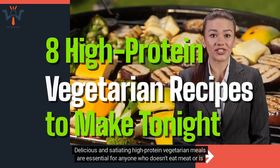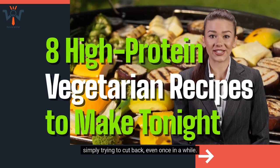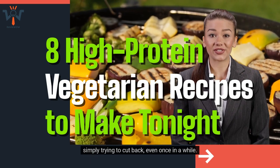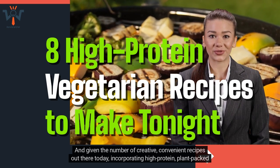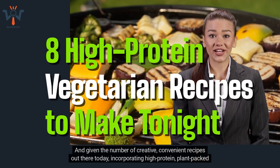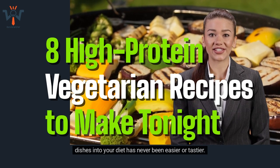Delicious and satiating high-protein vegetarian meals are essential for anyone who doesn't eat meat, or is simply trying to cut back even once in a while. And given the number of creative, convenient recipes out there today, incorporating high-protein, plant-packed dishes into your diet has never been easier or tastier.